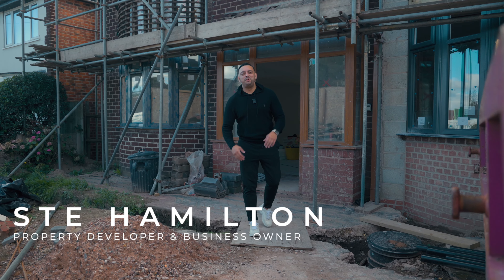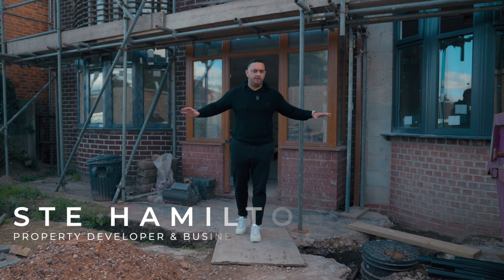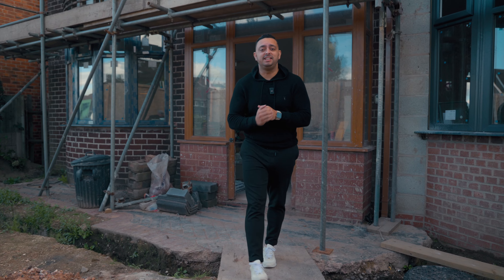Welcome back to another video. In today's video, I am going to teach you something that I've practiced across all of my developments: how to add value by utilizing or creating space. Let's get straight into it.